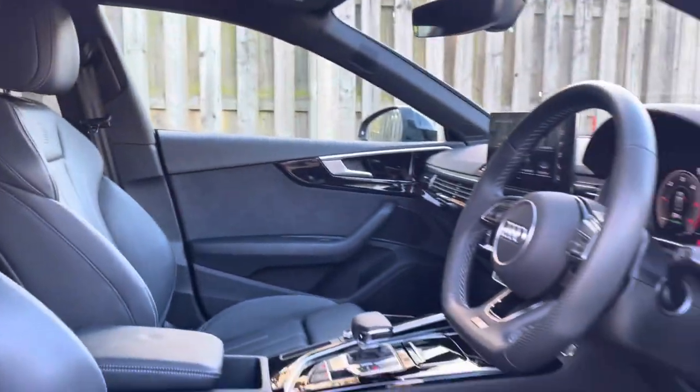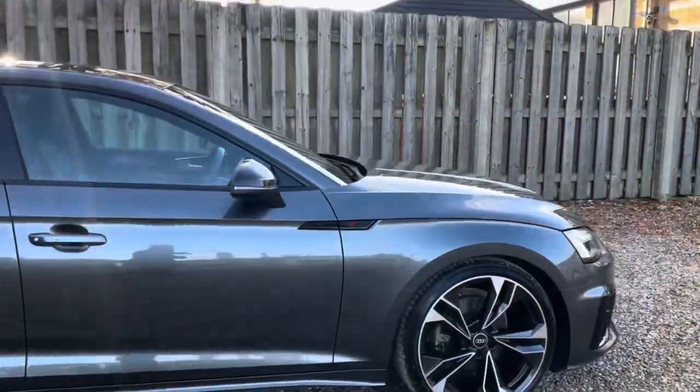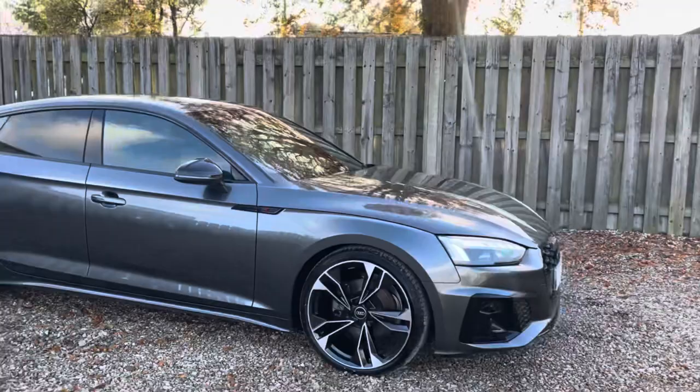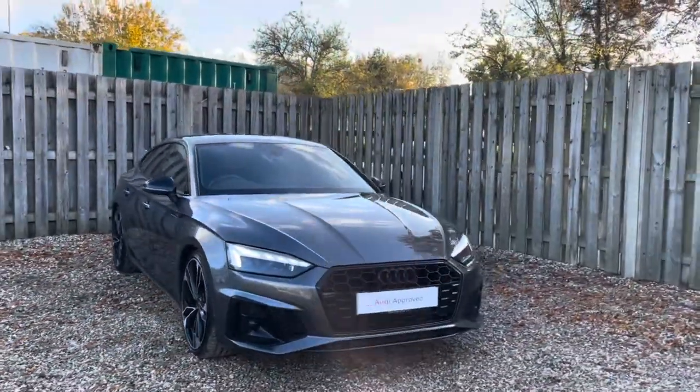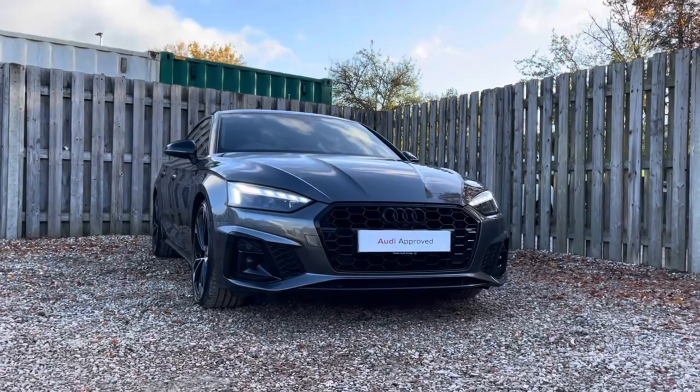Thank you for taking the interest in this stunning approved used Audi A5 Sportback Black Edition. For more information please contact Cambridge Audi on 01223 414 181. We hope to hear from you soon!